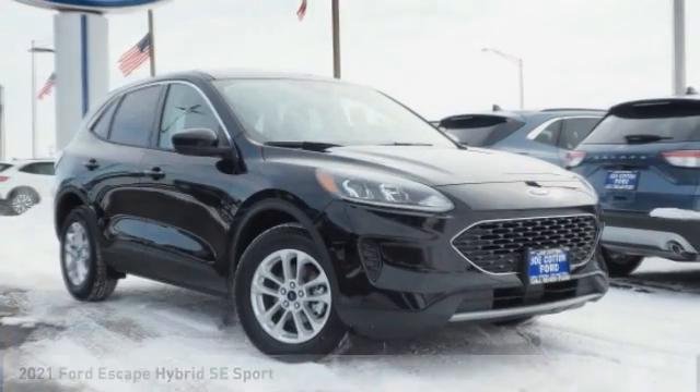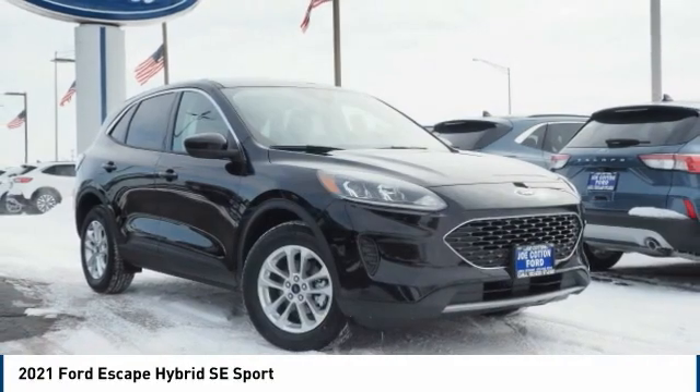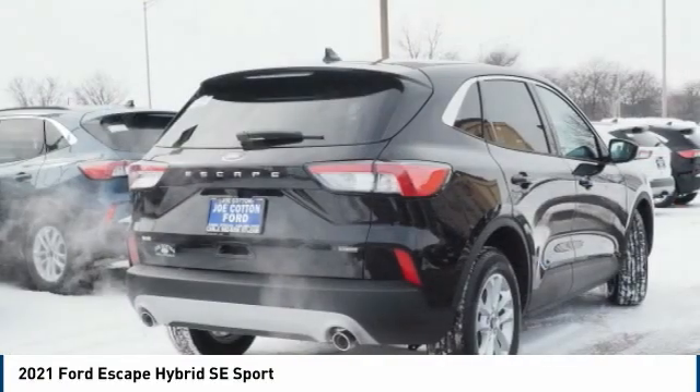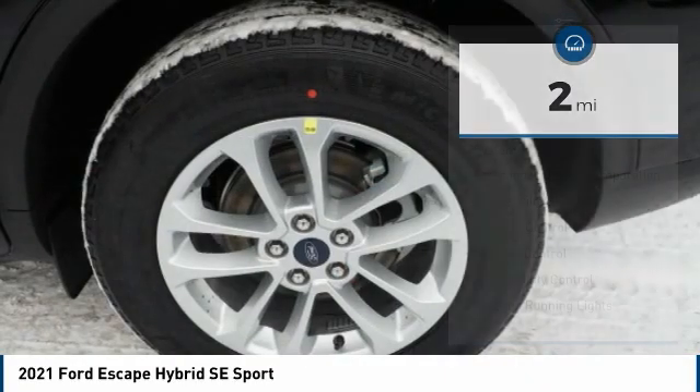Come test drive the 2021 Escape Hybrid. Gas engines flex, tow, sip, and go with Ford Escape. This vehicle has less than 100 miles. Here are some of this vehicle's great options.